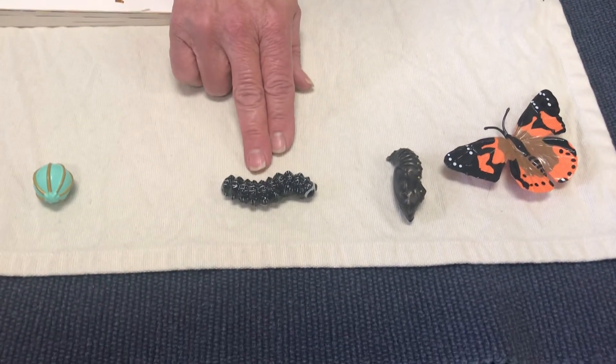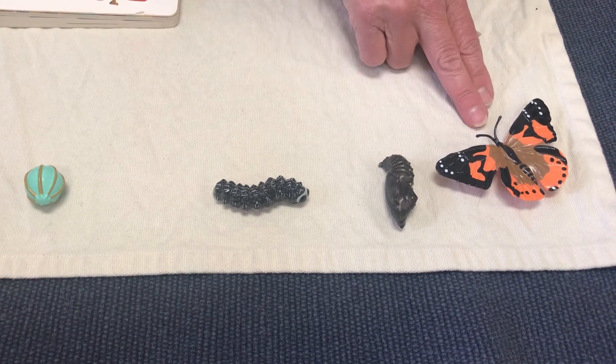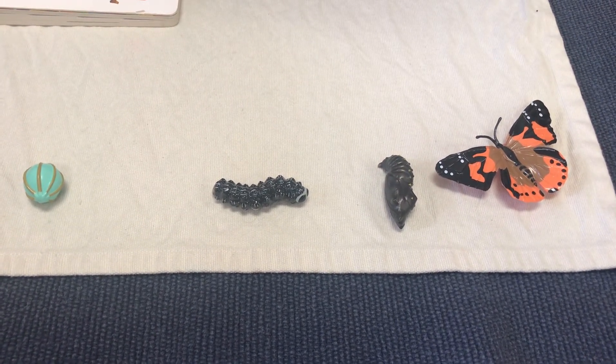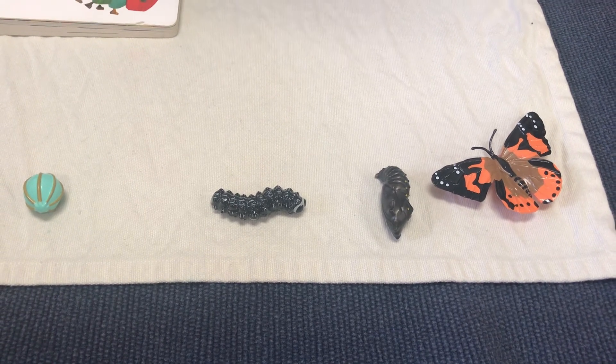Egg, caterpillar, chrysalis, butterfly — it's the life cycle of the butterfly. Thanks for coming. Bye-bye.